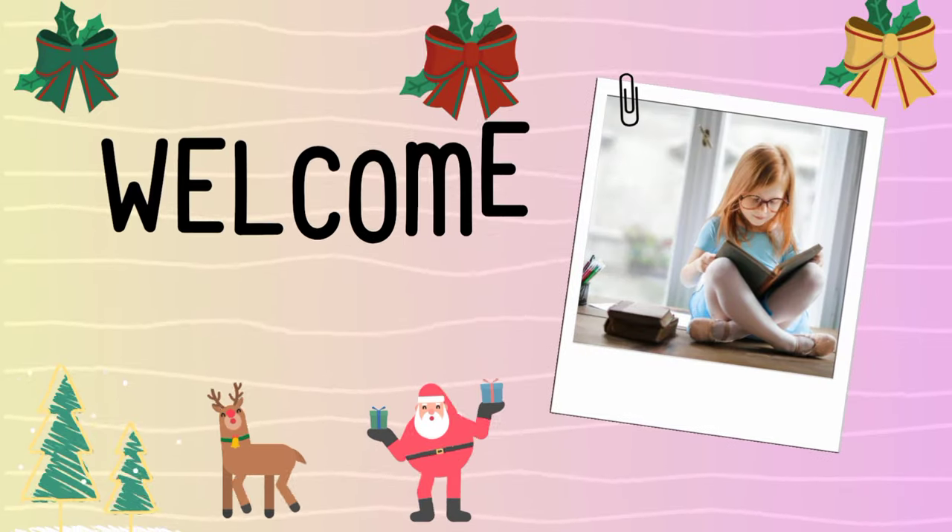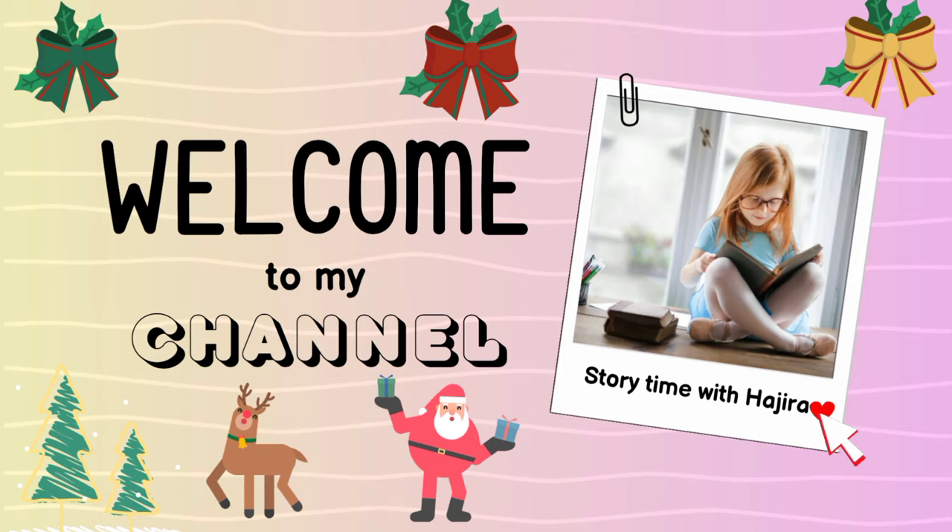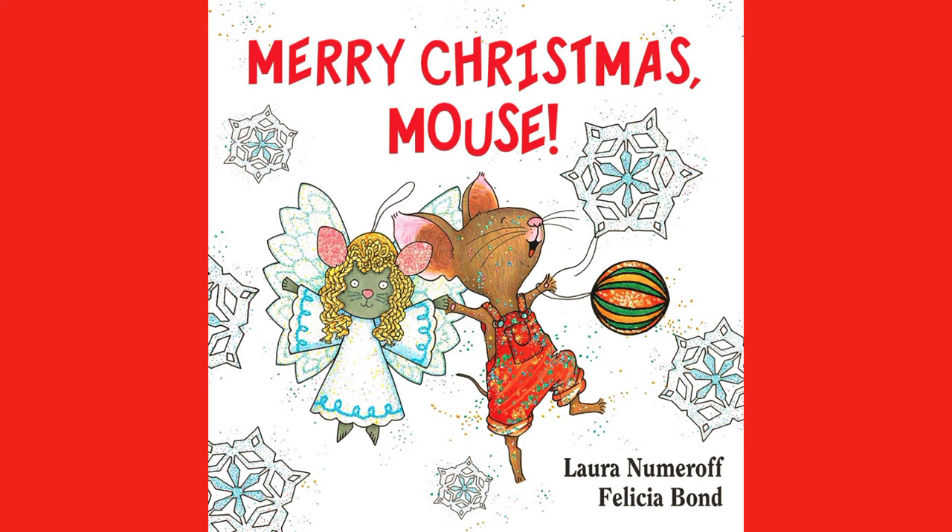Hello everyone! Welcome back to Storytime with Hajira. Today we are reading Merry Christmas Mouse. So let's get started.